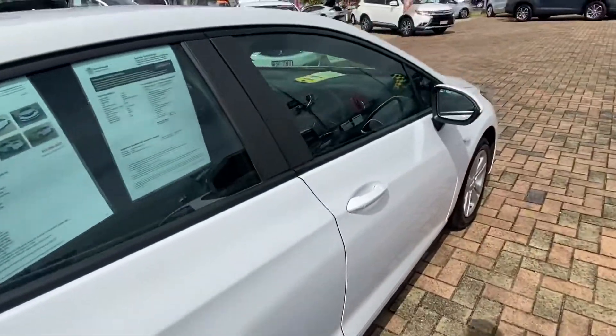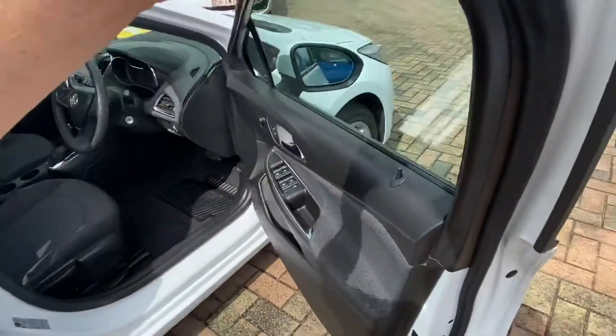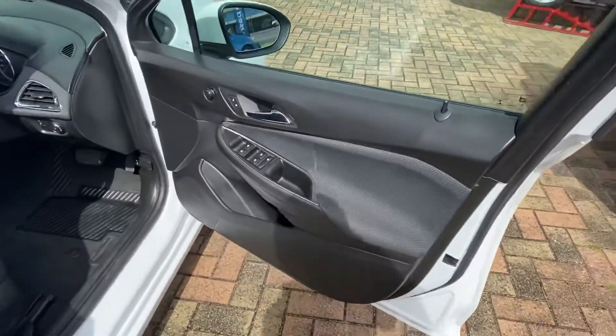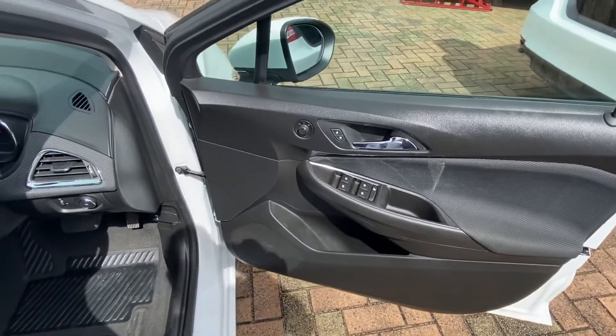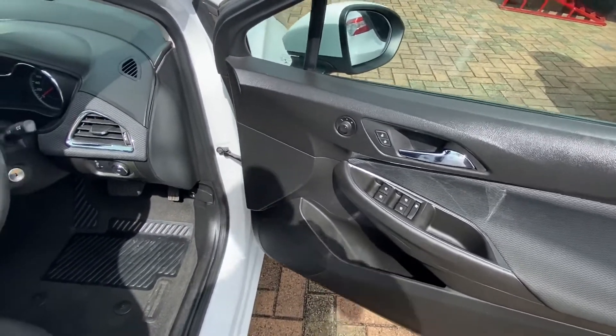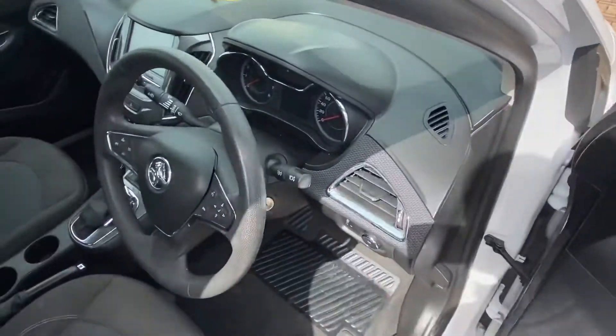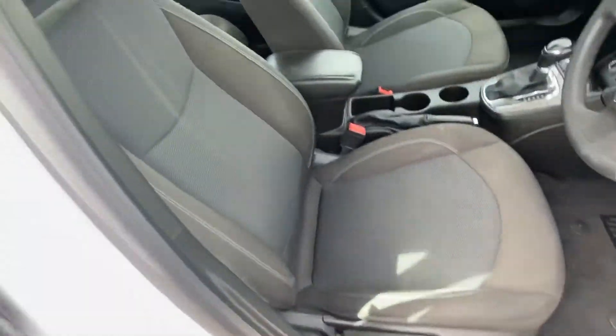Just inside the driver's side now — on the door trim there are no marks or anything like that. It does have all your electric mirrors, your door locks, central windows, everything like that. There are no tears in your seats or anything throughout.